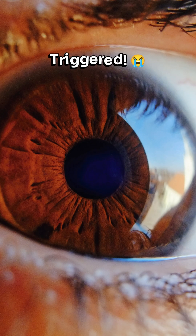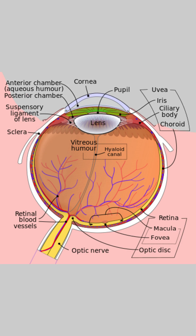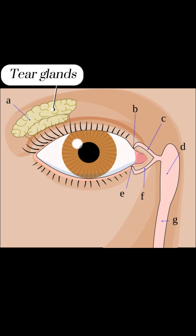This gas reaches your eyes, where it dissolves in the water of your tear film and forms a mild acid. This acid irritates the nerve endings in your eyes, triggering your lacrimal, or tear-producing, glands to release tears to wash away the irritant.